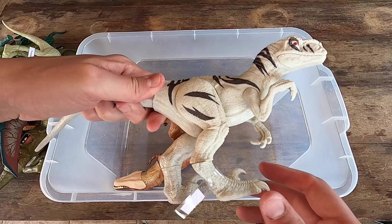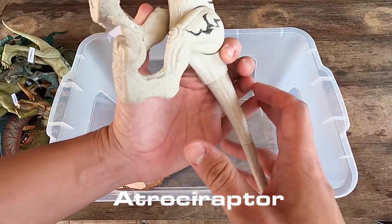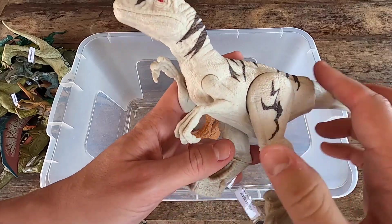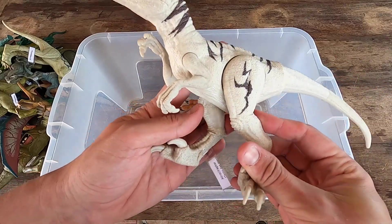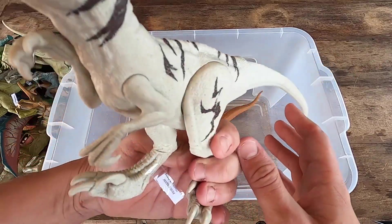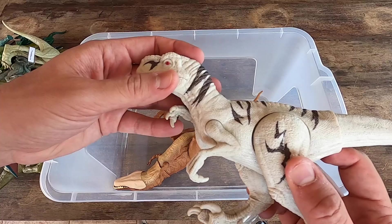Next, we have here Atrociraptor. I love this dinosaur, guys. I like so much Atrociraptor. What do you think? Let's see this dinosaur in 3D.